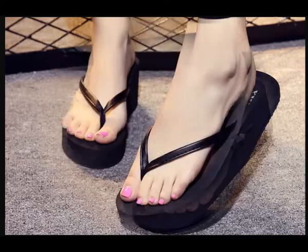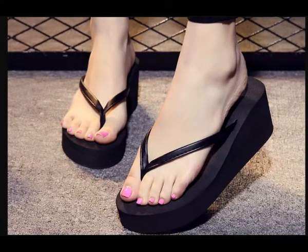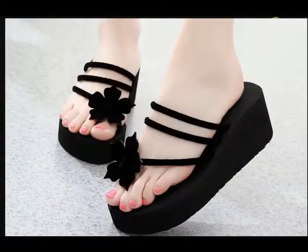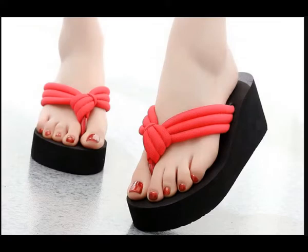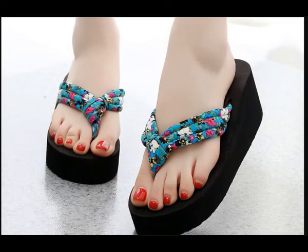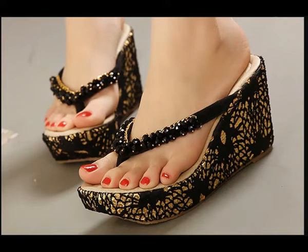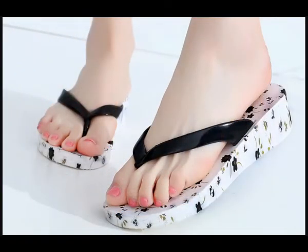All these designs and styles are available online. If you like these designs and styles, please give a thumbs up, share it with your friends and family members. If you are new to my channel, don't forget to subscribe to Fashion and Fashion channel and hit the bell icon for notifications of all such beautiful, updated, stylish collections of different footwares.